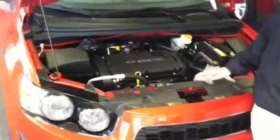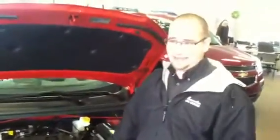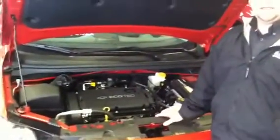The 1.4 liter actually comes with a timing chain. Unlike the Toyota Corolla, the timing chain is going to be long lasting — the Corolla has a timing belt that you're going to have to replace around 90,000 miles. There's also an oil life monitoring system so you're going to be able to see exactly when you need to change your oil.